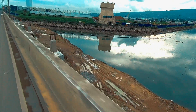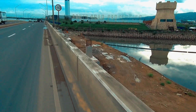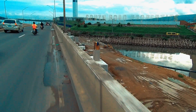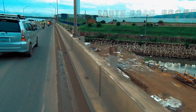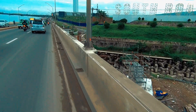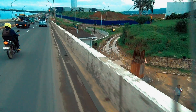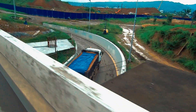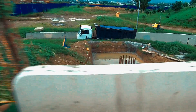These sets of viaducts are ready for the rebar framework. These are the last two foundations in the off ramps under construction during the time of shooting this video.